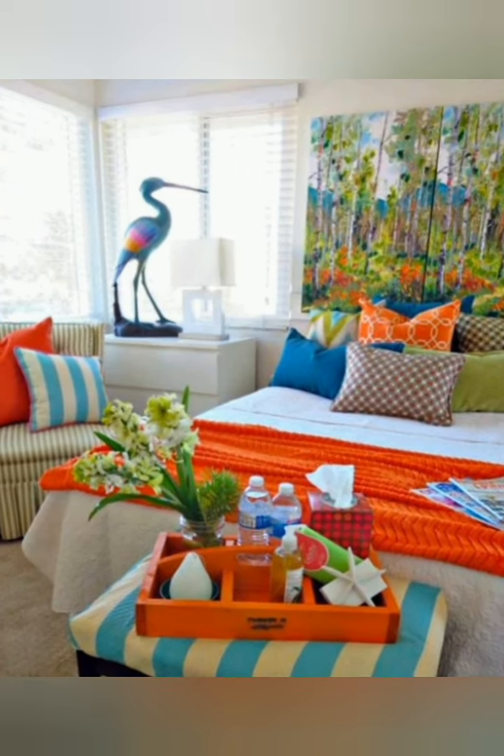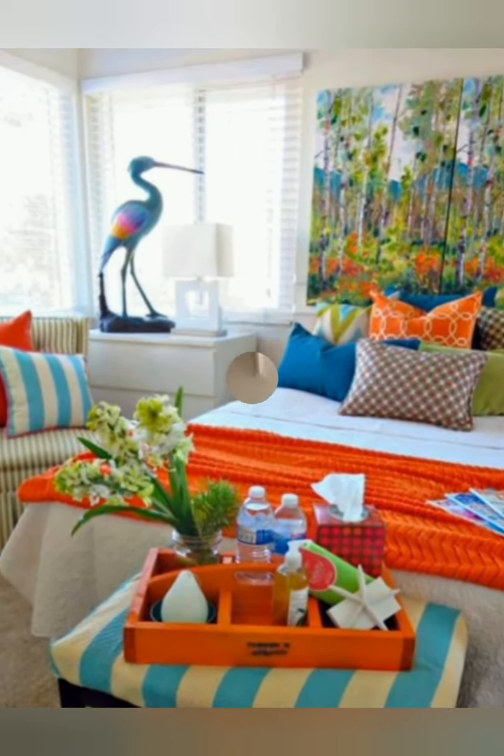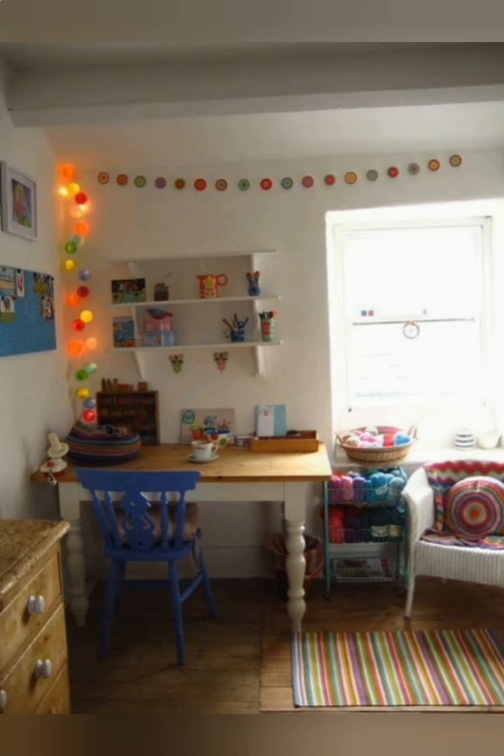Lighting — farmhouse-style pendant lights with soft, romantic elements like ruffled shades or metal details create a warm ambiance.